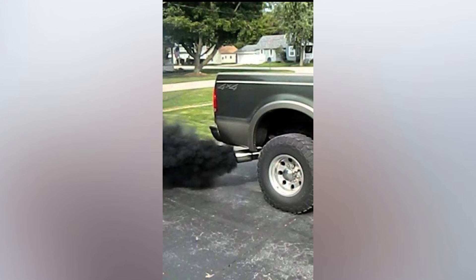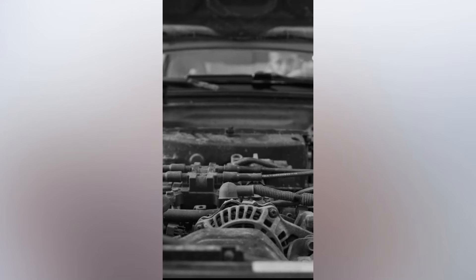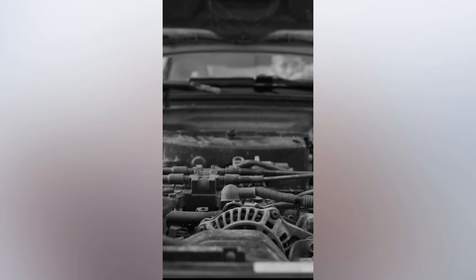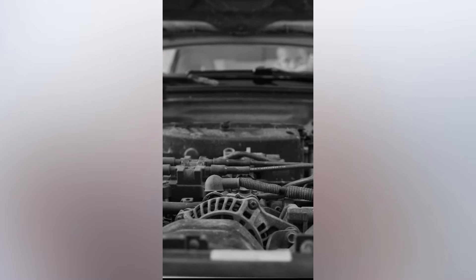Black exhaust smoke: Black exhaust smoke is a sign that there is too much fuel in the air-fuel mixture. Rough idle: A rough idle occurs when engine RPMs fluctuate up and down. This can happen when a failing MAF sensor sends incorrect readings to the engine computer.